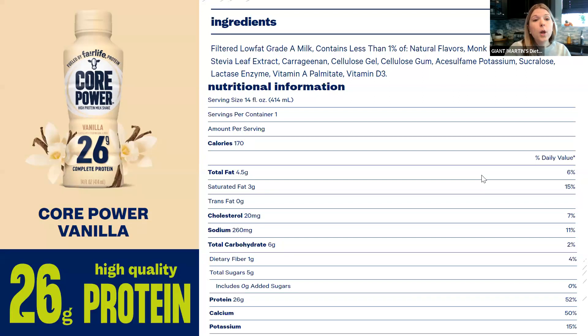Total sugars are five grams, primarily coming from the milk itself. Remember, milk naturally contains lactose sugar — and while it's significantly reduced here, we still have a little bit of natural sugar. One eight-ounce glass of milk has about 12 grams of natural sugar, so this is well below half of that. The big call-out is 26 grams of protein — equivalent to consuming about four ounces of meat, roughly the size of a deck of cards. That's a really good dose of complete protein.